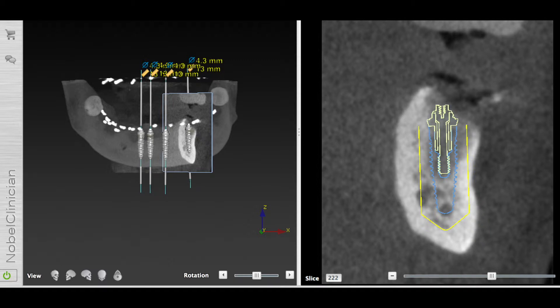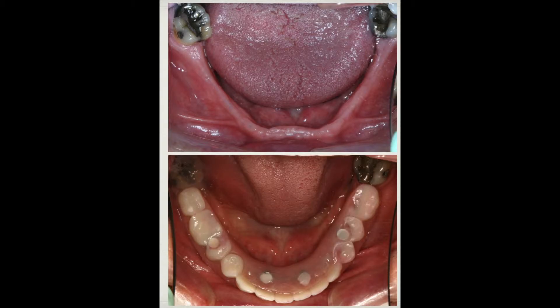The final stages of these treatments will deliver a fixed bridge solution for these patients for all their missing teeth, where they can smile, eat, and chew in confidence, knowing that this is as secure and as stable as we can do in dentistry today.